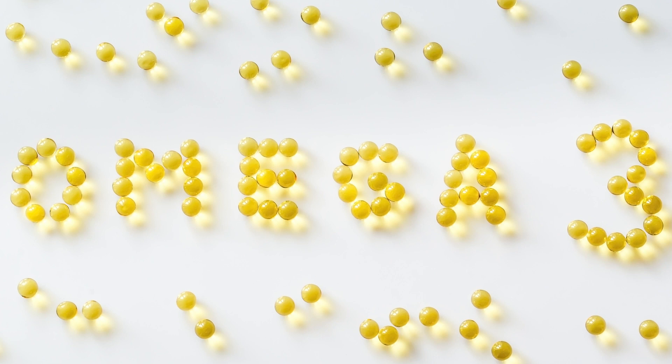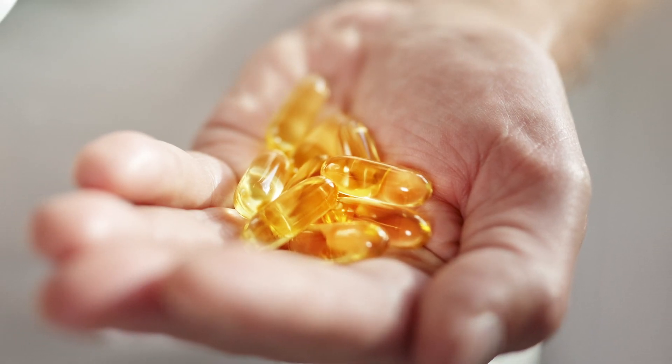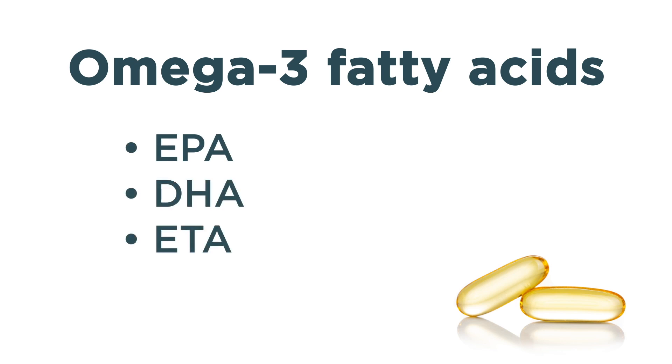Omega-3 fatty acids are known as essential fatty acids, meaning your body doesn't naturally produce them, even though they are needed to support a variety of bodily functions. There are several types of omega-3 fatty acids, including EPA, DHA, ETA, and ALA.